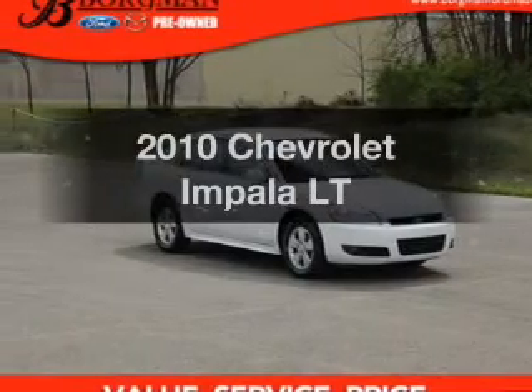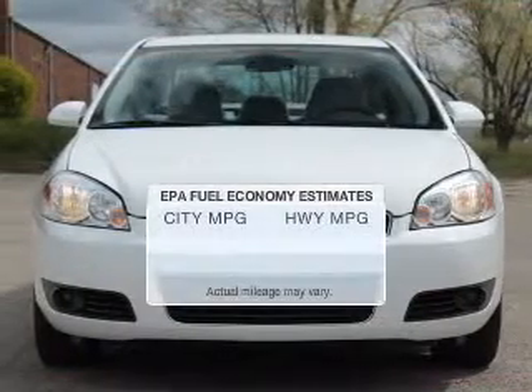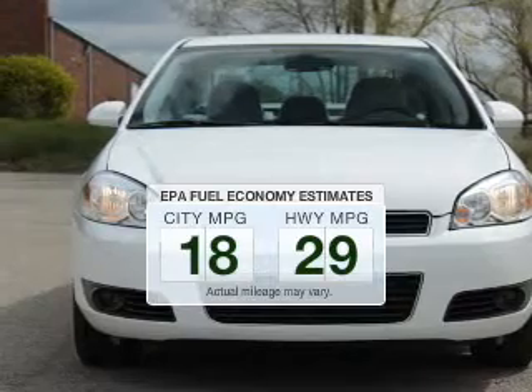Imagine yourself in this 2010 Chevrolet Impala. If you're looking for an automobile with great attributes, look no further. In the city or on the highway, you'll spend less time at the pump with this fuel-efficient vehicle.